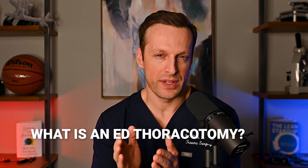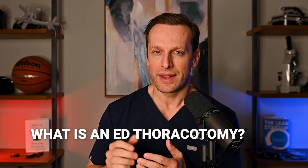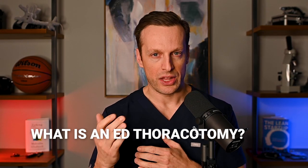So what is a resuscitative thoracotomy and what's the point? Sometimes you'll hear the expressions cracking the chest, internal cardiac massage, cross-clamping the aorta. Really, a trauma thoracotomy is all of those things. You'll see them on medical shows like ER and Grey's Anatomy. It's a fairly intense, fairly dramatic attempt to bring someone back to life, so to speak.